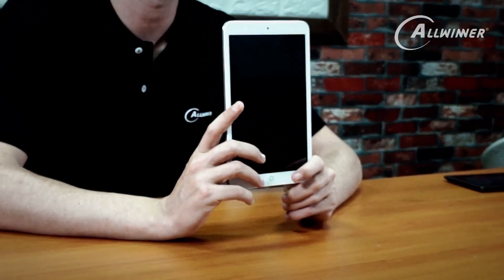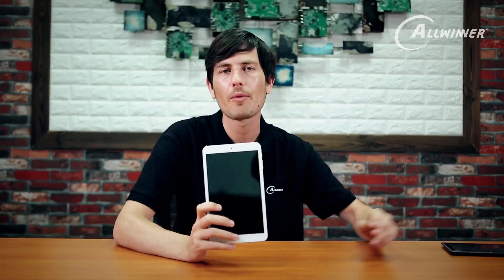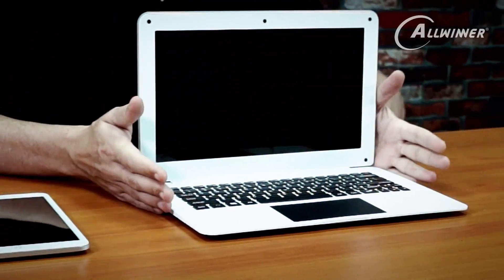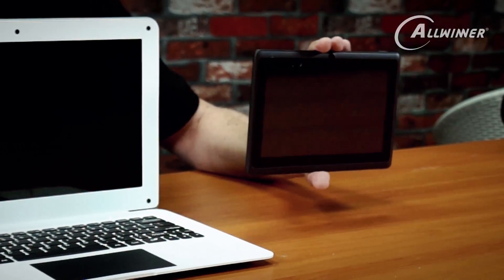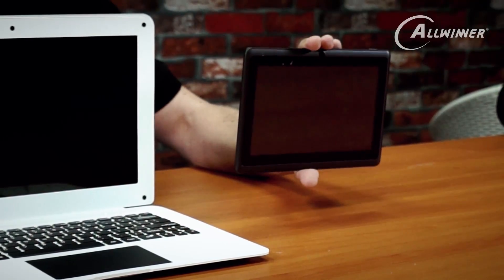Before we end the video, let's go through the products one more time. We started with the A83T tablet device, then talked about the Aspen $69 laptop with an A64 processor — available to support on Kickstarter. Then we talked about the A33 tablet, which was a quad-core device, a little lower performance and lower cost than the A83T.